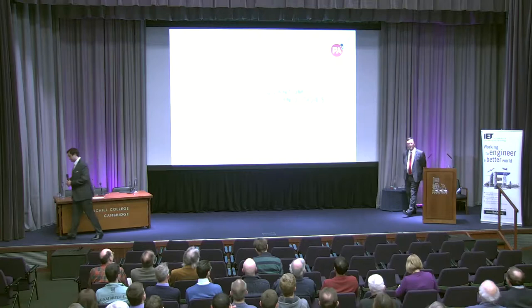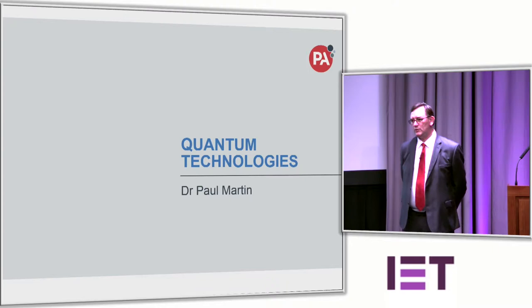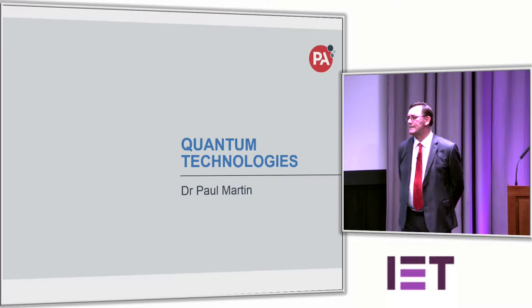Thank you very much and welcome this evening. Thank you for turning out on a Thursday night. I'm going to talk about quantum technologies and spend about 40 to 45 minutes going through the top level of quantum technologies as they exist today, with a focus on near-term quantum technologies — what are the ones nearest the market — and then also looking at the ones which are further away.